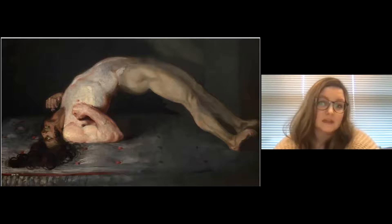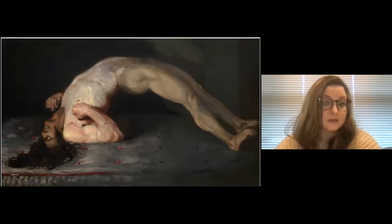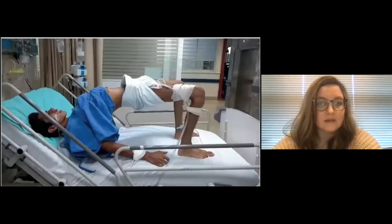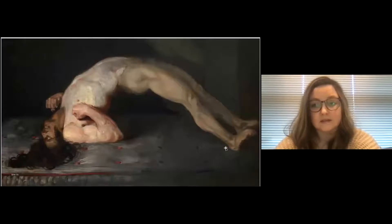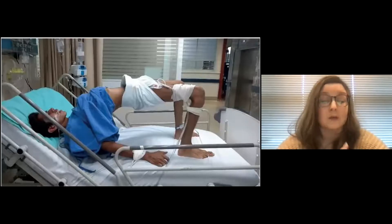Matt says 'loss of patient dignity,' which dovetails nicely with what Nick was saying. This painting is called 'Tetanus Following Gunshot Wounds,' and is an artistic representation of opisthotonus — spasm of the muscles causing rigidity and backward arching of the head, neck, and spine. As seen in the painting, if the patient is lying on their back, only the heels of their feet and their head touch the surface. Other causes include rabies, certain kinds of meningoencephalitis, and strychnine poisoning.